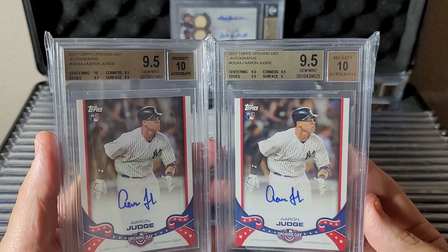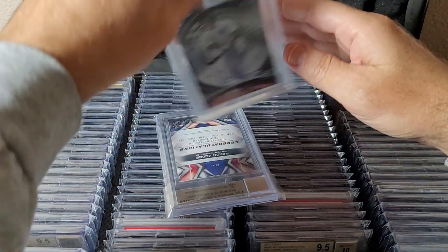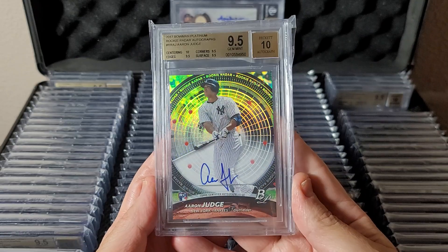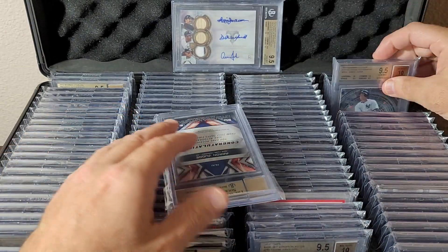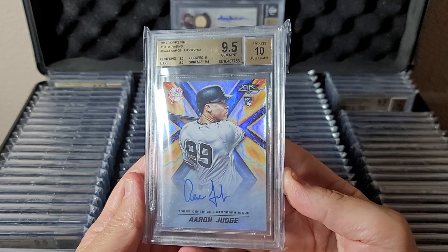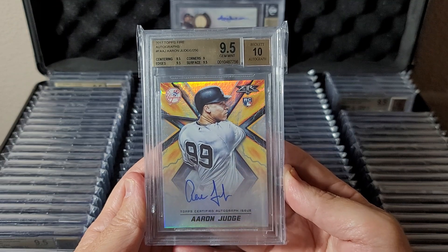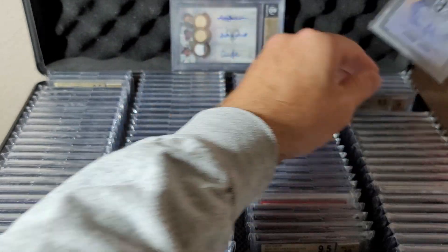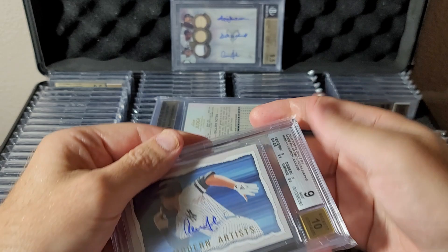Nice 10 autographs here. This is 2017 Bowman Platinum Rookie Radar — nice on-card auto numbered to 50, nice subgrades. I tried to get one of each product of the true rookies. The Topps Fire — not an expensive product, but it had nice on-card rookie autographs. This is the base version numbered to 250, nice BGS 9.5/10.